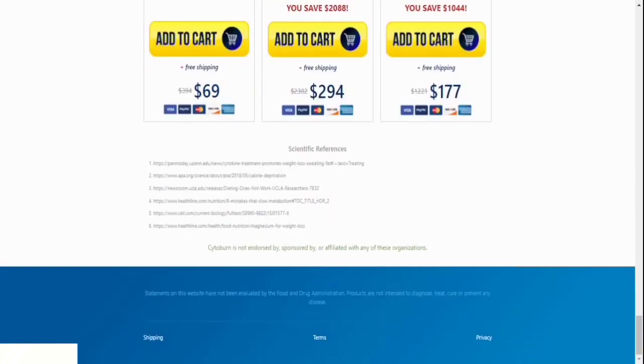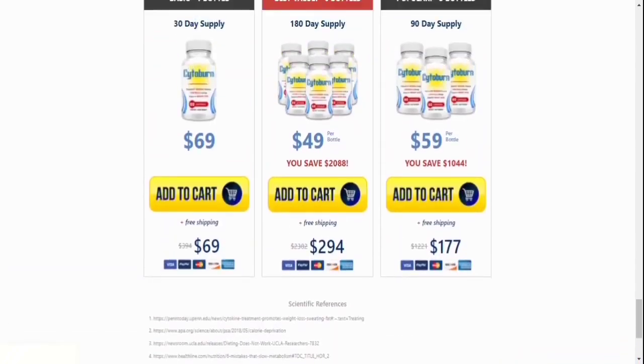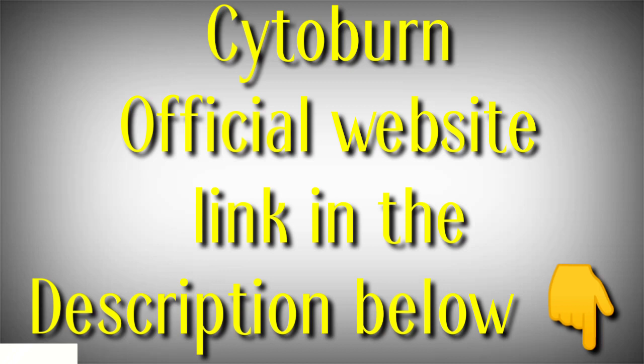I decided to publish this video because many people want to know if Cytoburn really works and if it's safe. Yes, it is 100% safe with no side effects, because all the ingredients used are natural.